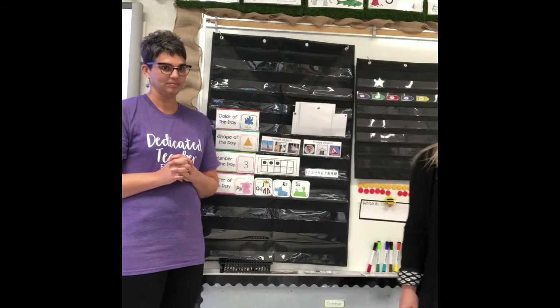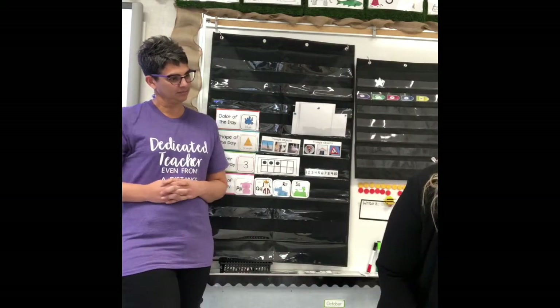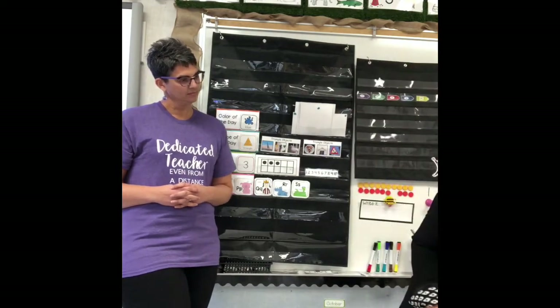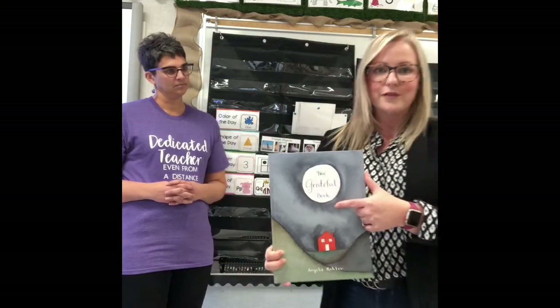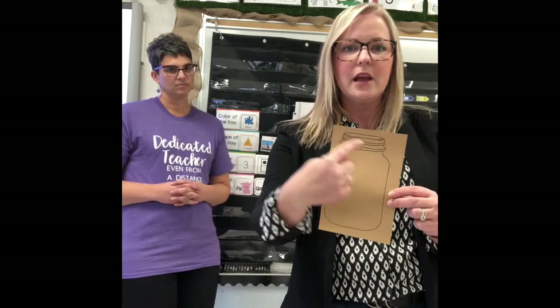Our learning this week: last week we talked a lot about Thanksgiving and being thankful. I want to teach you a new word that means the same thing — it's called 'grateful,' or having 'gratitude.' It means that you appreciate the things that you have. So thankful and grateful are both the same kind of thing. You'll see me reading a book called 'The Grateful Book,' and there's also a link to another story called 'The Gratitude Jar.'